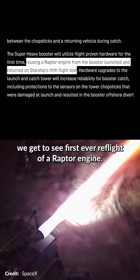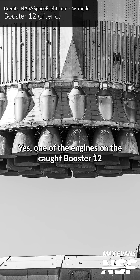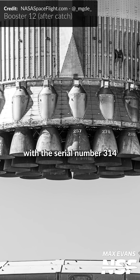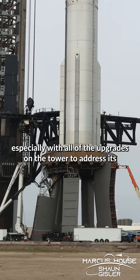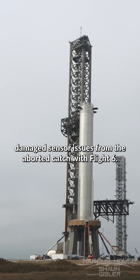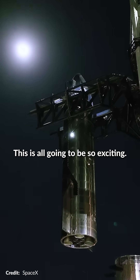On top of all that, we get to see the first ever reflight of a Raptor engine. One of the engines on the core Booster 12 with serial number 314 was removed and installed onto Flight 7's Booster 14. With any luck, they can catch this booster too, especially with all of the upgrades on the tower to address its damaged sensor issues from the aborted catch with Flight 6. This is all going to be so exciting.